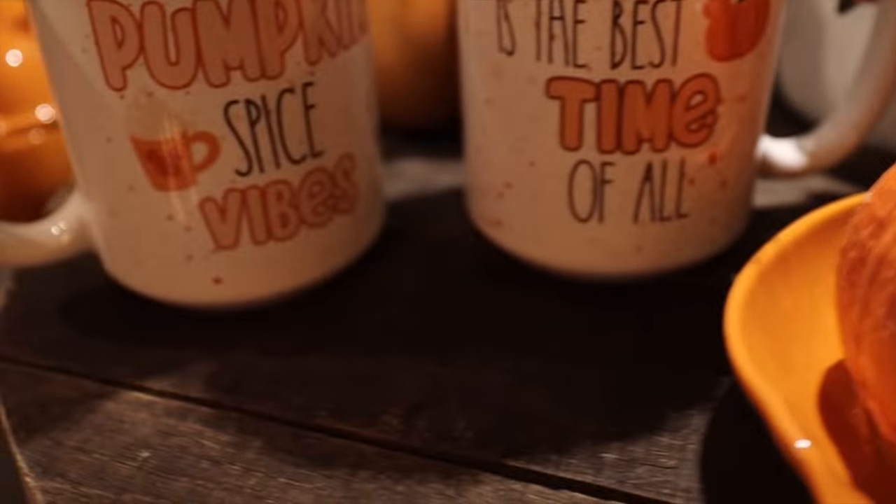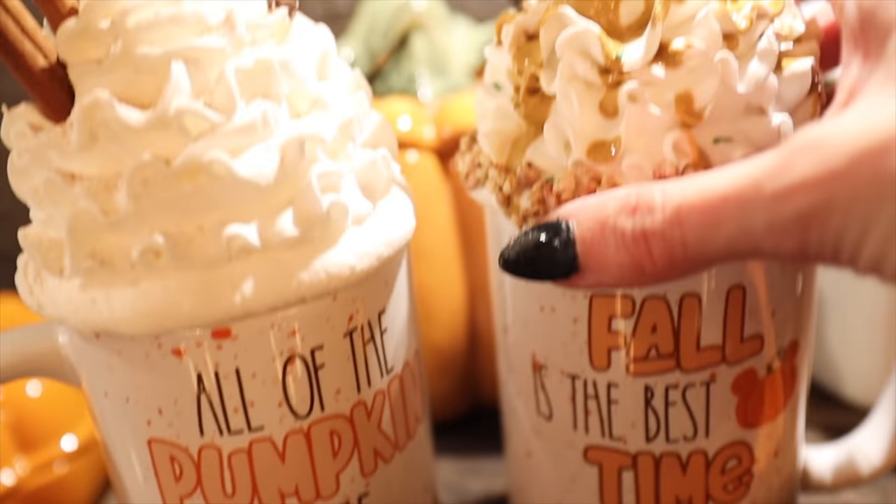I wanted to do like a fall harvest pumpkin area — I've got this little pumpkin patch container and these two mugs from the Not So Scary collection, plus the whip toppers I was telling you about.